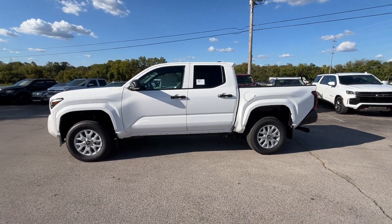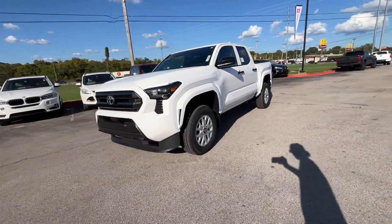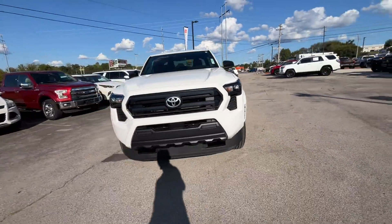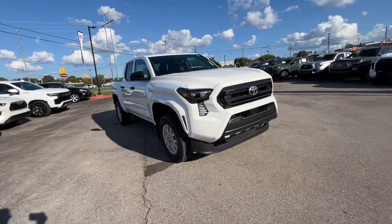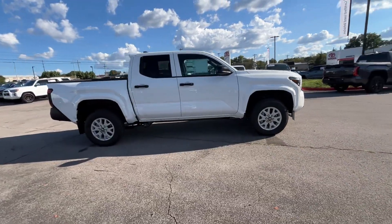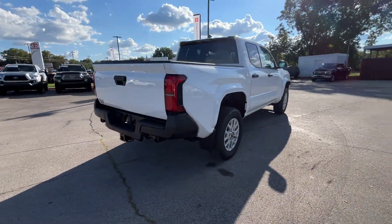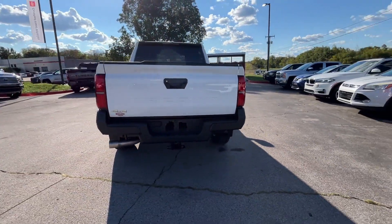2024 Toyota Tacoma 4-Wheel Drive. This pickup truck offers two full rows of seating for premium comfort, designed with its driver and passengers in mind. Features include Lane Keeping Assist, Lane Departure Warning, Satellite Radio, 4-Wheel Drive, and Heated Side View Mirrors.